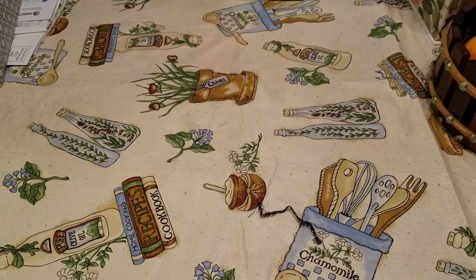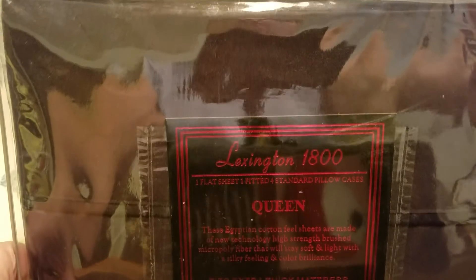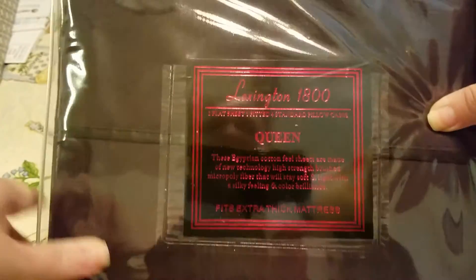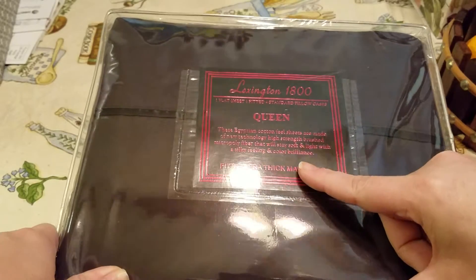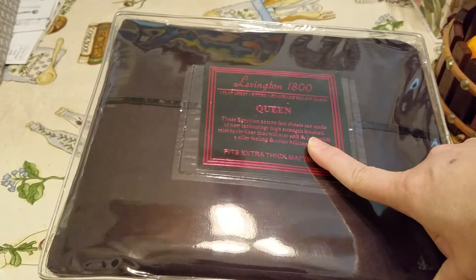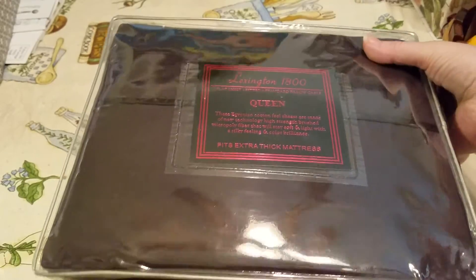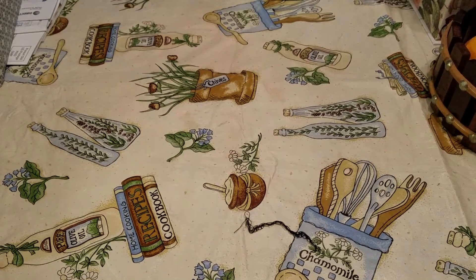I also found this deal through the Hip to Save site. This company was having a special on 1800 thread count sheet sets — it's Gear XS, I believe. It's for extra thick mattresses, it's a queen, and this set has one flat sheet, one fitted, and four standard pillowcases. I ended up getting this for $20 with free shipping. They are black sheets — I wanted a different color than the girls since nobody else has black sheets, so my sheets will stop disappearing.